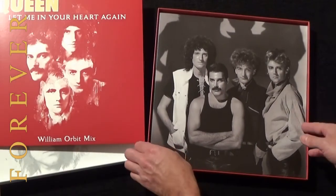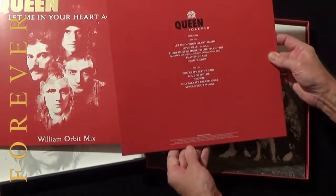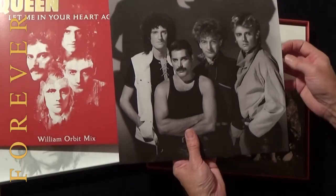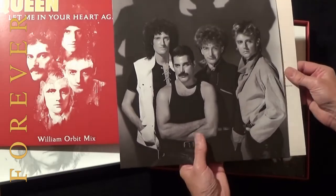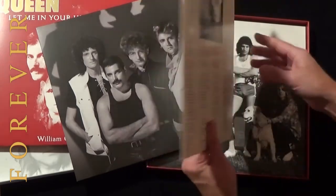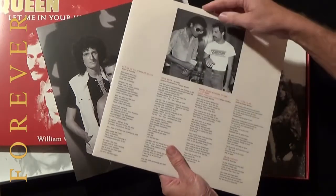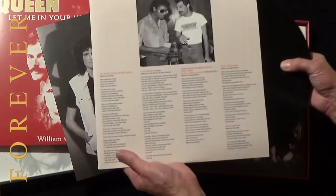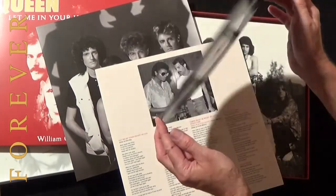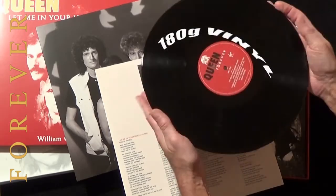Now we can see each album included in the box set. Disc one features a photo of the band from the Works sessions in 1983, with the track listing on the back. Inside is an inner sleeve featuring all the lyrics to each track on this particular album. Each of the black vinyl LPs are on 180 gram vinyl, so they're nice and thick and heavy.